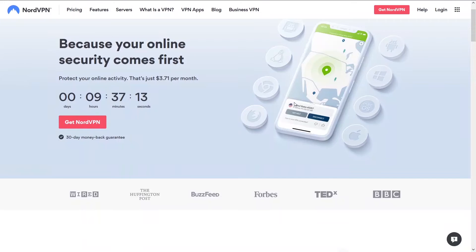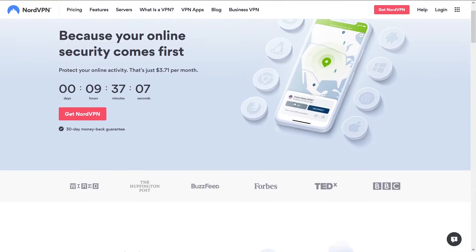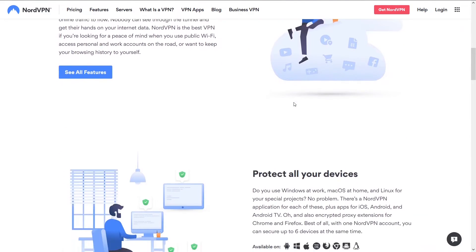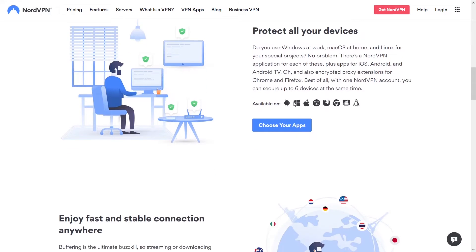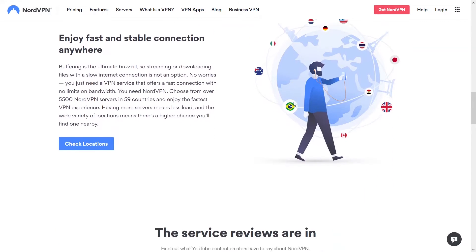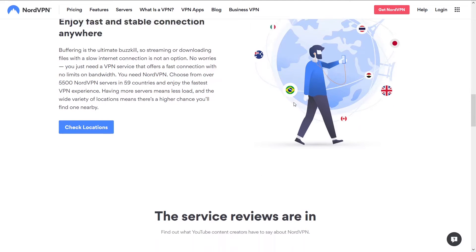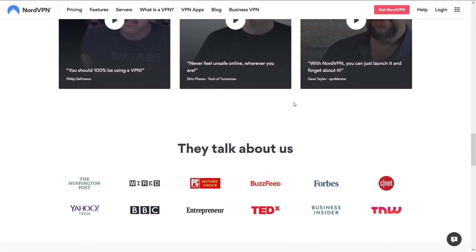The best VPN is NordVPN. NordVPN is the granddaddy of all VPNs. The reason it's ranked number one on our site is simply because it has the best speeds, reliability, ease of use, and support. We think it outperforms all other VPNs in these aspects. On NordVPN, it's simple — you're going to get the best speeds and not get disconnected.